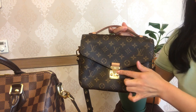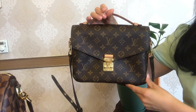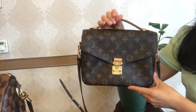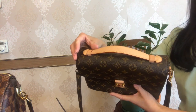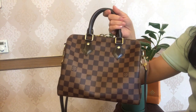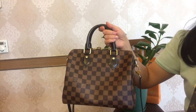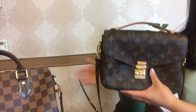The Pochette Métis has natural cowhide leather trim — also called vachetta leather — which is very sensitive to water drops and oily hands. With my Speedy B25 and its processed leather trim, I don't need to worry about weather or any other circumstances.